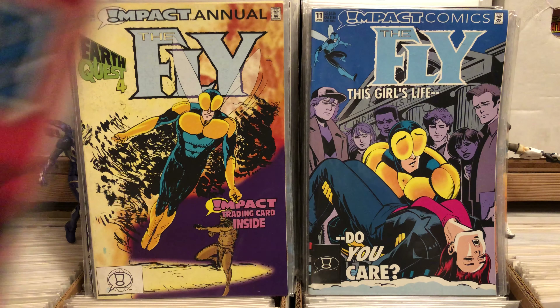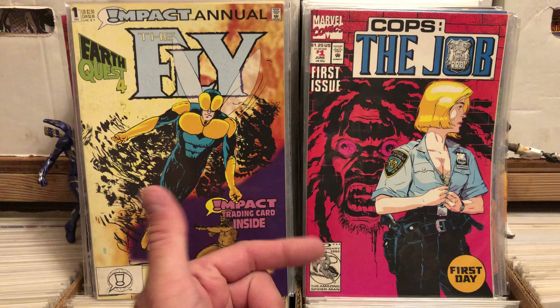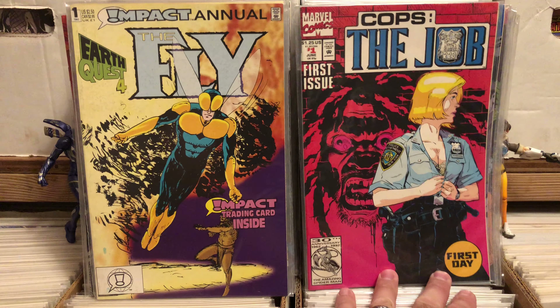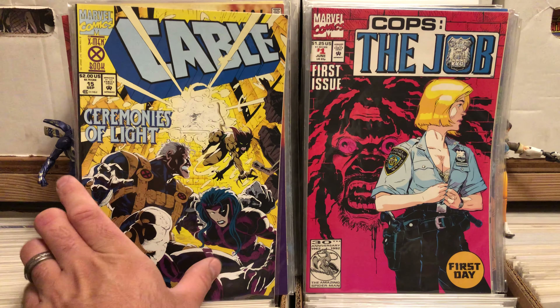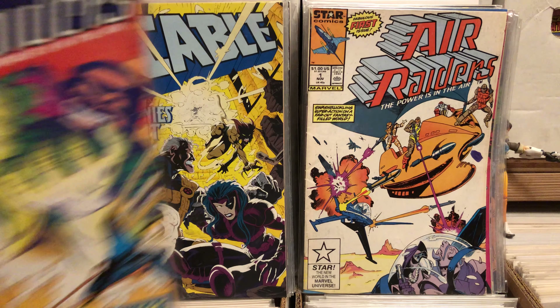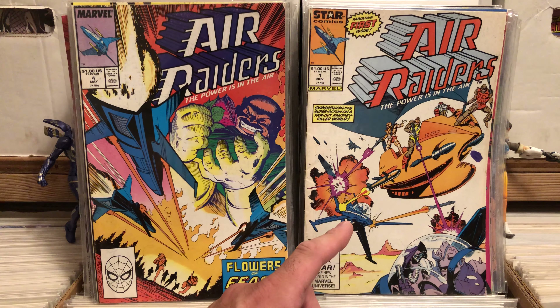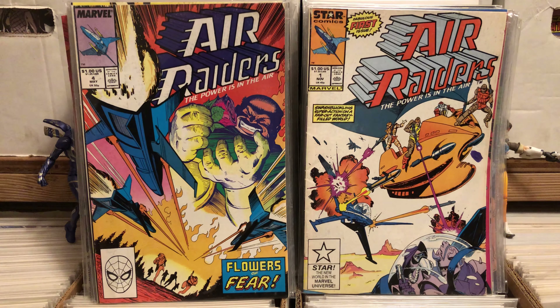This just looks weird — it's Marvel Comics, first issue, it's called Cops: The Job. I have no idea why she's unbuttoning her top on the cover — it's actually a very depressing story of a lady on her first day as a cop. I picked up Cable number 15 simply because it's the first appearance of Mero, and I am a fan of Mero. Air Raiders number one and four — if you've ever seen Air Raiders toys, they're great. I don't remember there being a show, but the toys were awesome — very tiny little armies of guys.